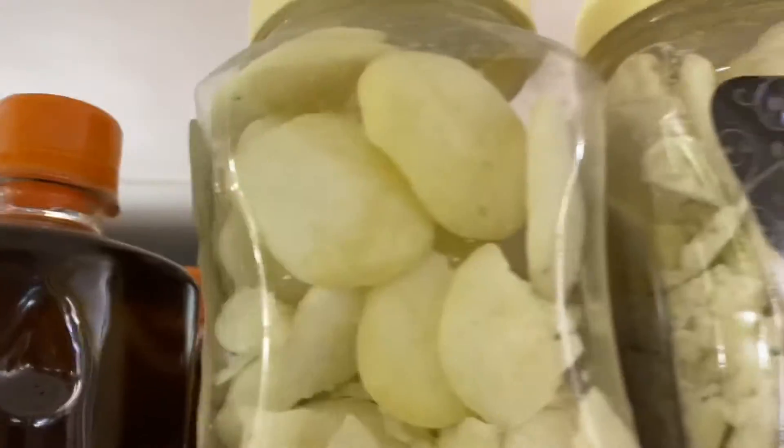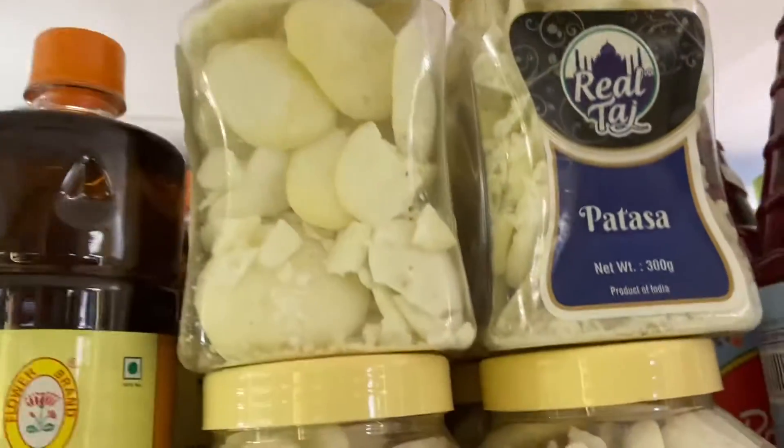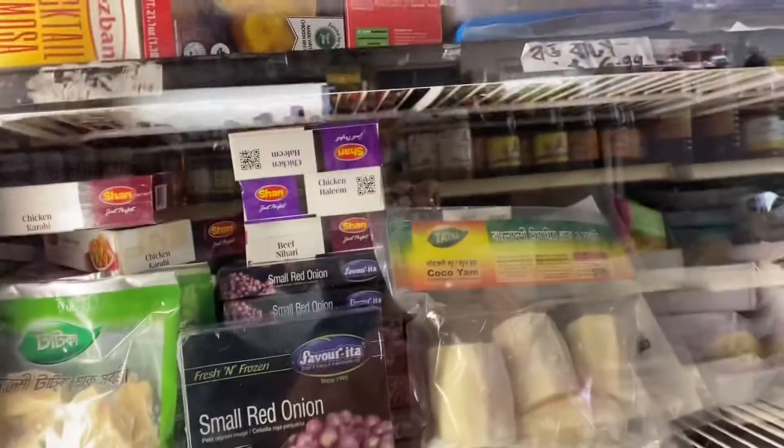This Asian Mart is located near downtown Los Angeles. Anybody who lives near the downtown area or in the greater Los Angeles area can easily drive here and shop. The shop has a variety of Indian and Bengali fish, vegetables, and groceries.